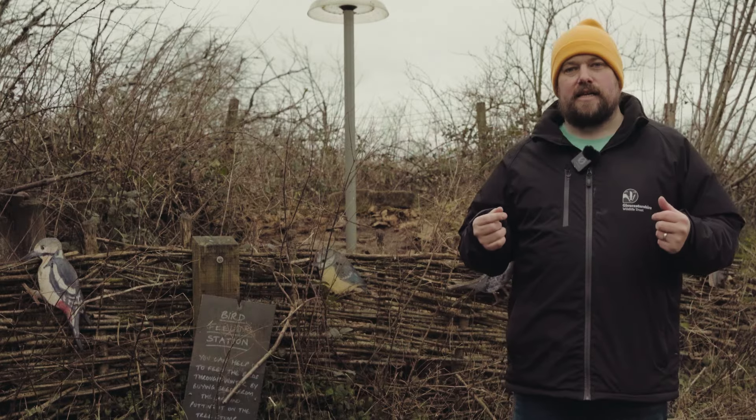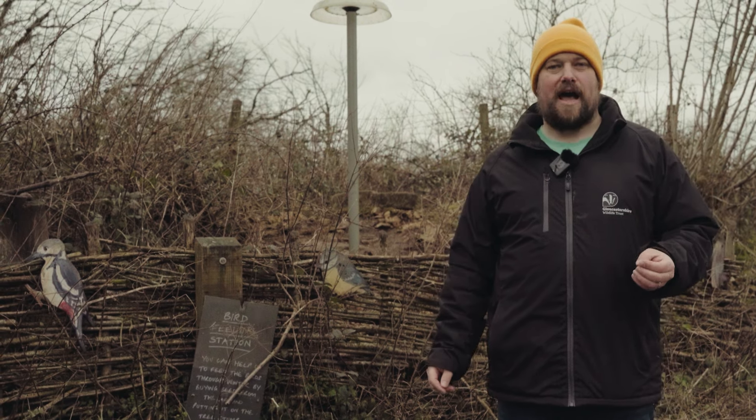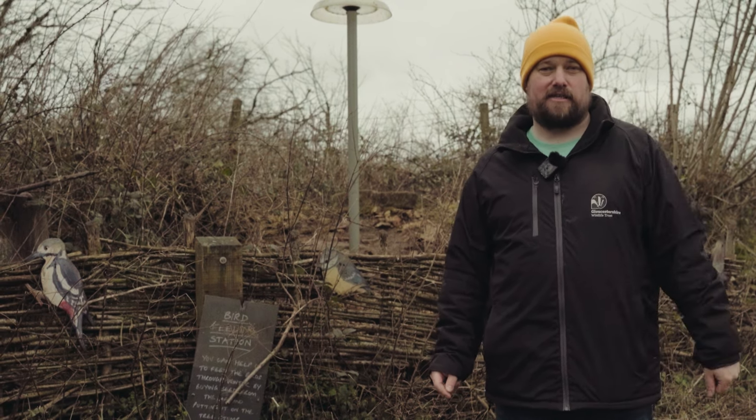My question isn't covered here. Send your question to info at www.gloucestershirewildlifetrust.co.uk and we'll get back to you. Who knows — you might even make it into the next video.